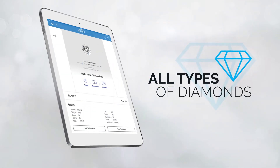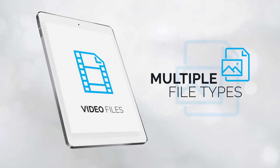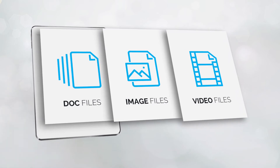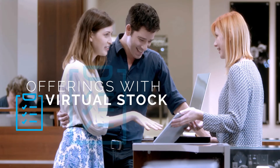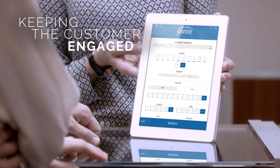Syrin Connect works with all types of diamonds, jewels, and gemstones. It supports multiple image and video file types and dynamic pricing. It enables you to easily expand your offerings with virtual stock, keeping you up to date with your inventory and keeping the customer engaged and focused.